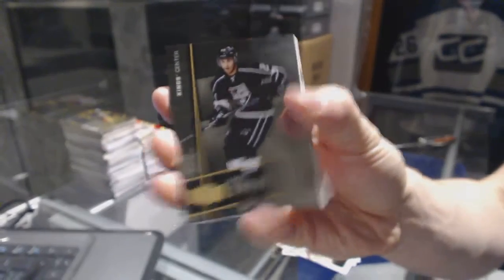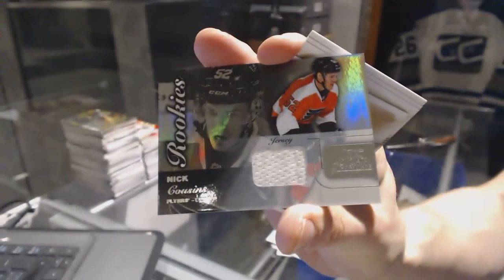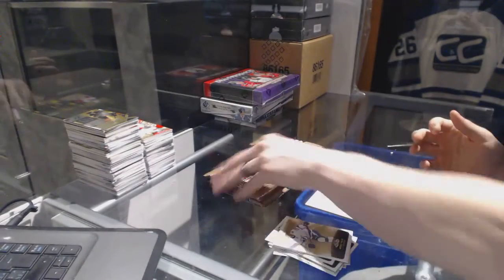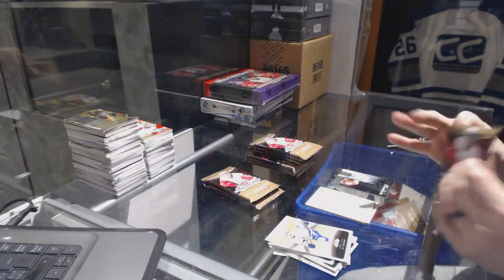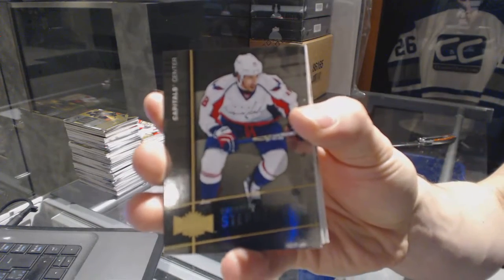Metal Universe for the LA Kings, Nick Schor. We've got a Flair Showcase jersey for the Philadelphia Flyers, Nick Cousins. Metal Universe for the Capitals, Chandler Stevenson.